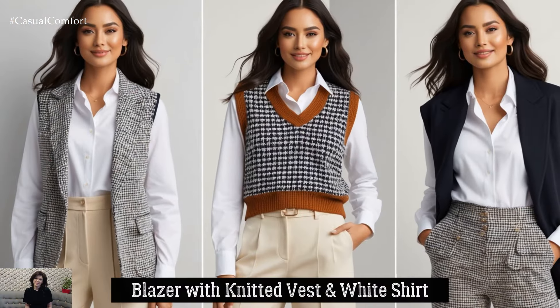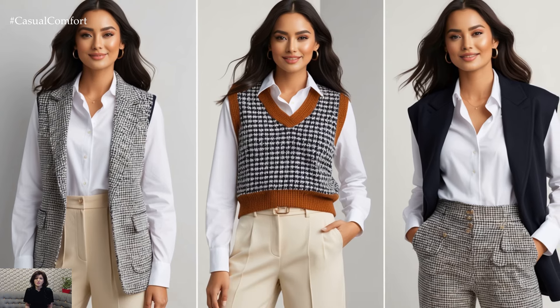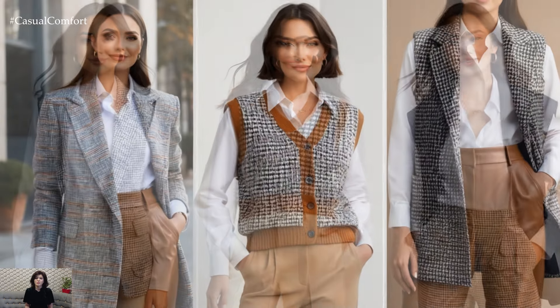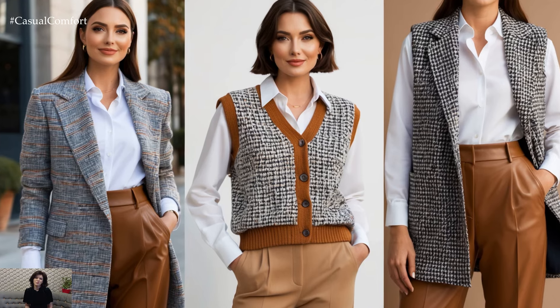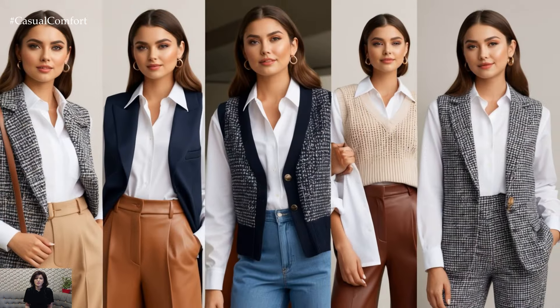Layering is essential in Light Academia style, and a blazer paired with a knitted vest over a crisp white shirt nails the look. Opt for a tweed or houndstooth blazer for added texture and sophistication. Tuck the shirt into high-waisted trousers for a polished finish that works just as well in a classroom setting as it does for weekend outings.